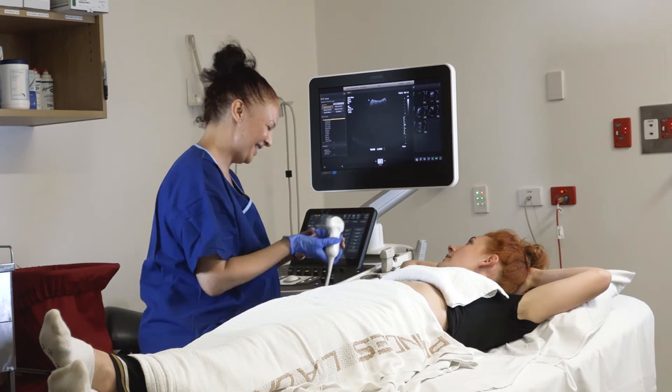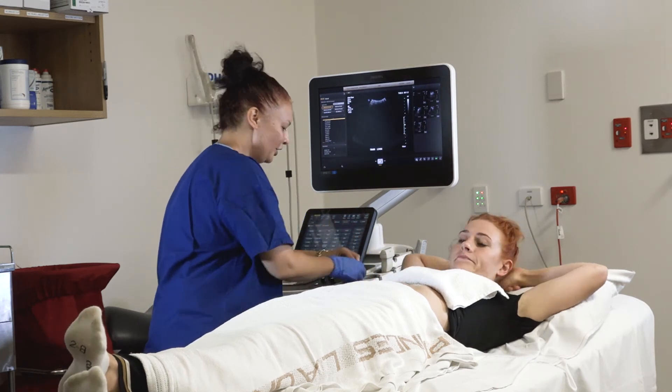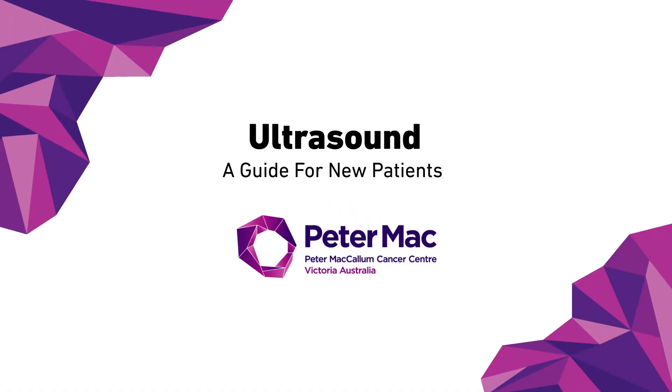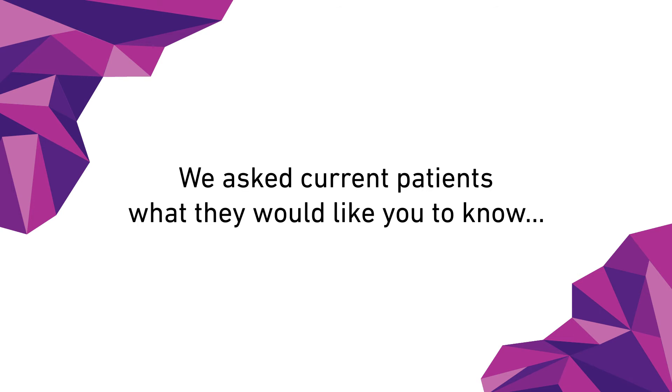The results of your scan will be available through your referring doctor or at your next Peter Mac clinic appointment. We hope that this video was helpful in demonstrating what you can expect to experience when coming to Peter Mac for an ultrasound scan. We asked our current patients what they would like to tell new patients coming into cancer imaging, and this is what they had to say.